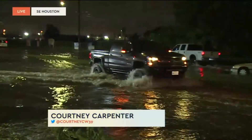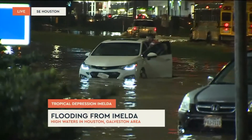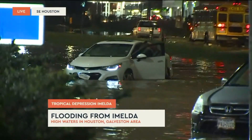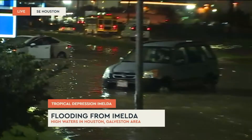This is quite the mess out here. We're near Hobby Airport, just east of Hobby. This is Monroe Street, not too far from Scranton Street. Lots of high water. I would not suggest anyone coming through here. There are obviously some folks already stuck.